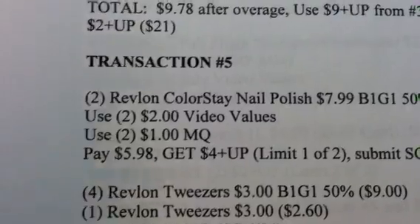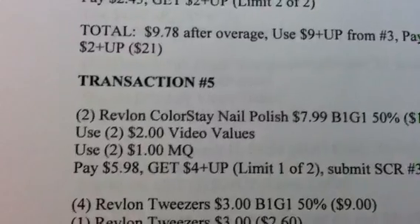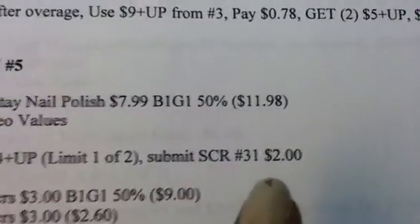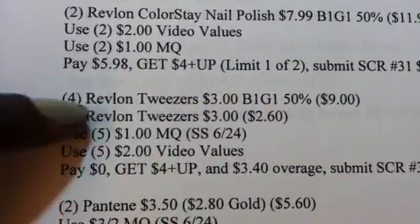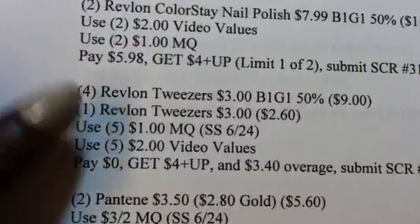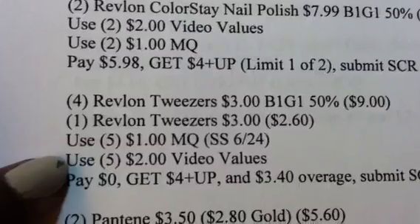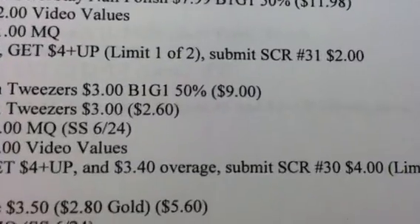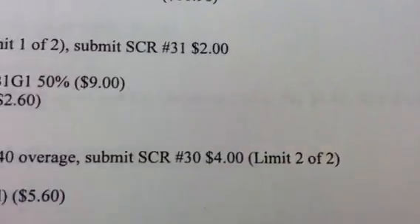Transaction 5, I'm going to do the Revlon Colorstay Nail Polish — getting 2 at BOGO. I'll use 2 of the $2 video values and 2 of the $1 manufacturer coupons, pay $5.98, and get a $4 plus-up — limit 1 of 2. I'll also submit for single check rebate number 31 and get $2 back. I'm also getting 5 of the tweezers, using 5 of the $1 manufacturer coupons and 5 of the $2 video value coupons, paying $0. I'll get a $4 plus-up and $3.40 in overage, submit for single check rebate number 30, and get $4 back — that's my limit of 2.